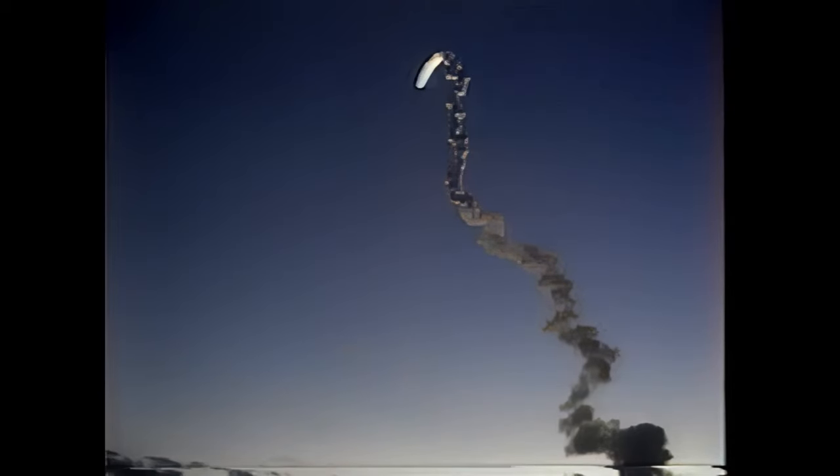Velocity 4,000 feet per second, altitude 13 miles downrange, 12 miles. APU performance very smooth — auxiliary power units providing 206% of hydraulic pressure. Fuel cells running smoothly. Main engines continue to look great.